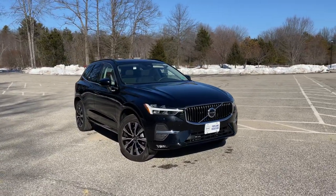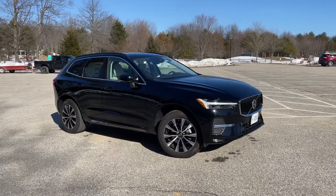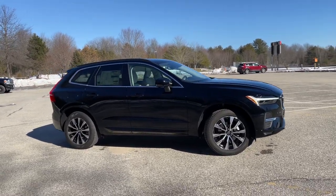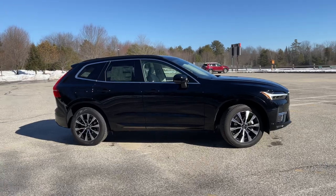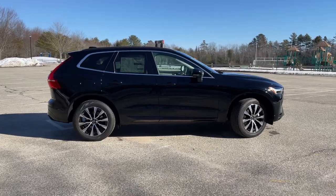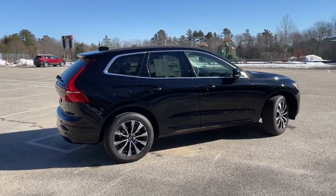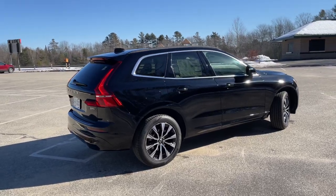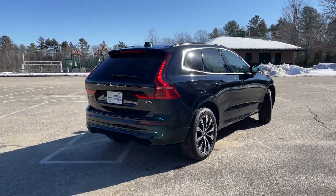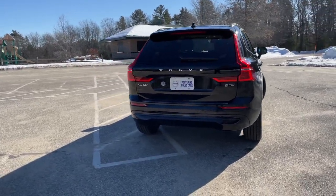It replaces the Momentum as the base trim level, but one of the coolest things about Volvo is that safety features are not optional — they are standard. So even on a Core you'll get city safety collision avoidance, cross traffic alerts. These are low and high speed collision mitigation functions. There's an active lane keeping aid, blind spot information system, and this has a five star safety rating. Volvo has an epic reputation for safety.